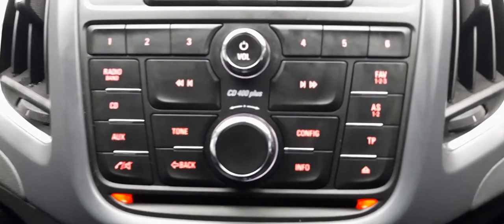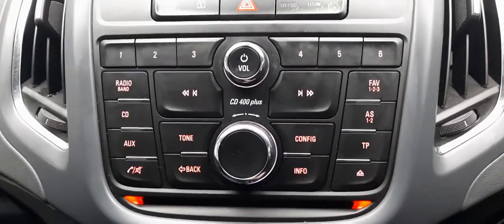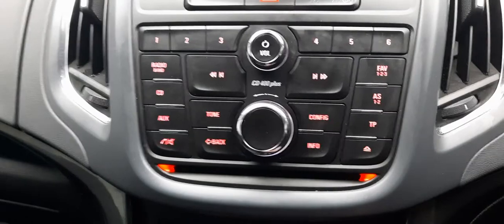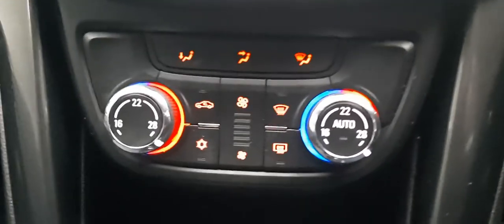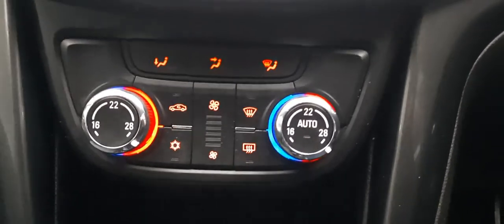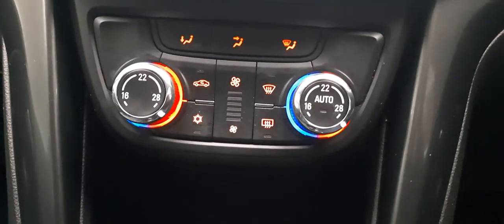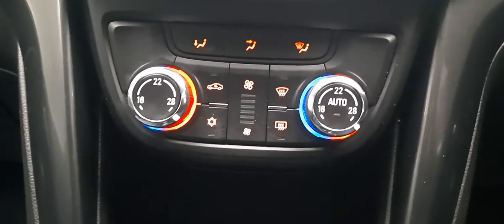Down here you've got your illuminated CD slot with eject button, configuration, tone, tuning, and you can set six favourite stations. You've got a dial to switch between radio stations and of course your volume control and on/off button. So easy to use. Coming down, you've got your air conditioning illuminated in gorgeous blue and red — I absolutely love that — and of course your front and rear windscreen demister. In winter, that is going to be a lifesaver — no more waddling out in your nightgown with a kettle trying to defrost it in the morning.